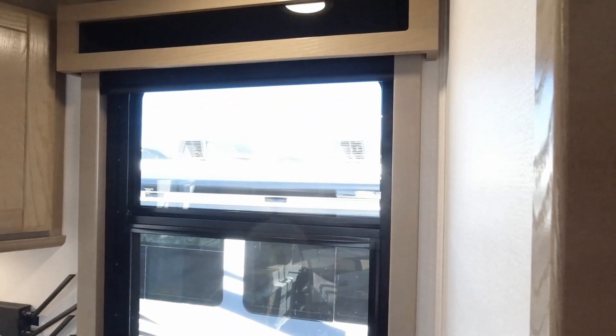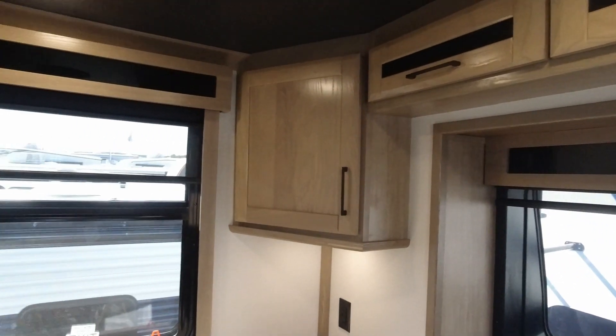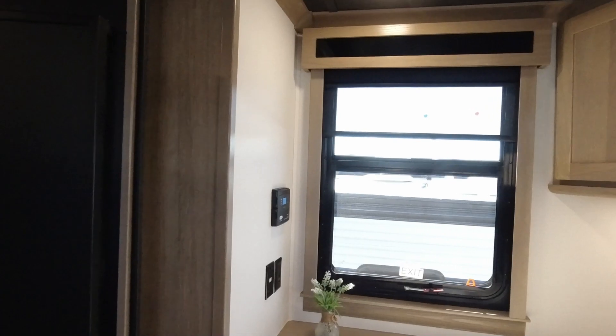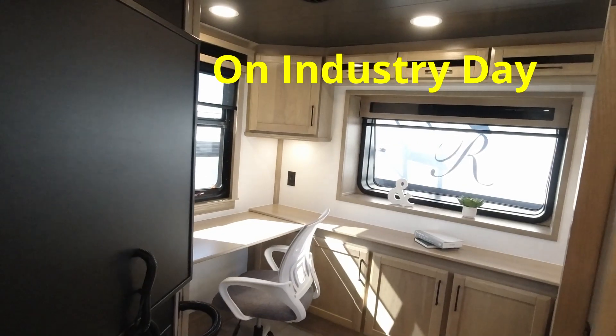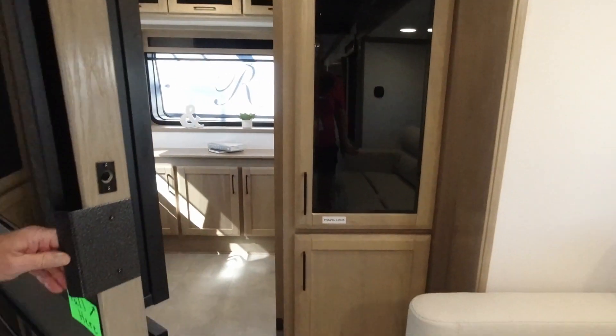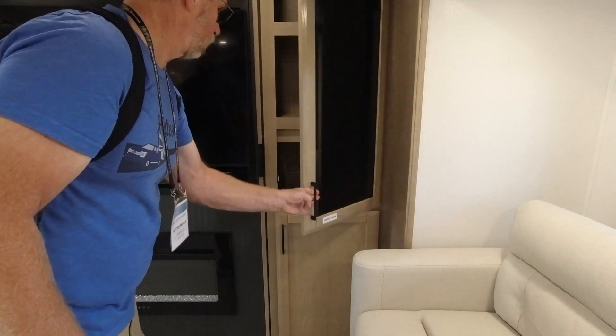So we're going to say right now that we apologize for not showing this room when we showed the unit to begin with, because there's no Riverstone people here, no information, no flyers, nothing. So now we're going to continue to show the rest.